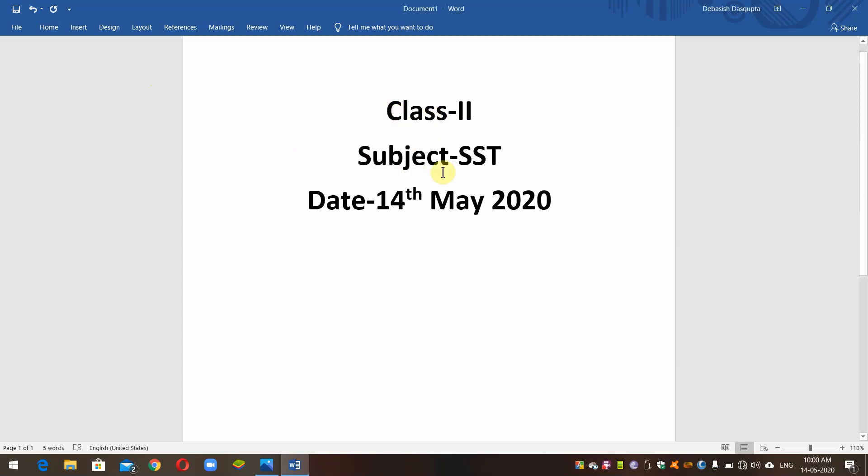Hello students. This is Class 2 subject, dated 14th May 2020.